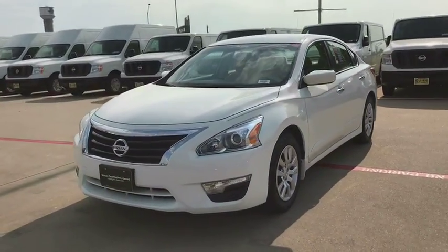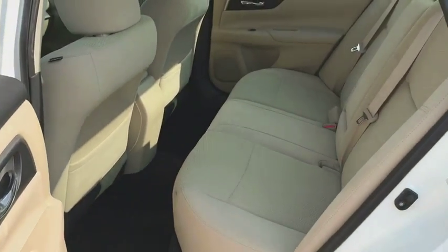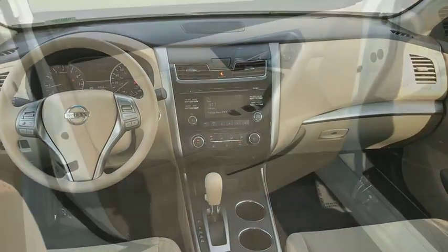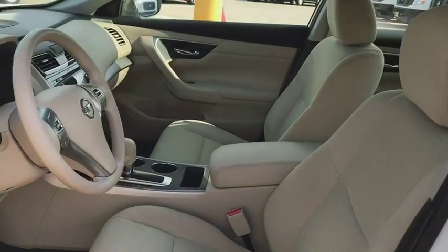Here are some of this vehicle's great options: keyless entry, traction control, steering wheel audio controls, anti-lock braking system, stability control, Bluetooth, power steering, adjustable steering wheel, cruise control, keyless start, four-wheel disc brakes, and front wheel drive.